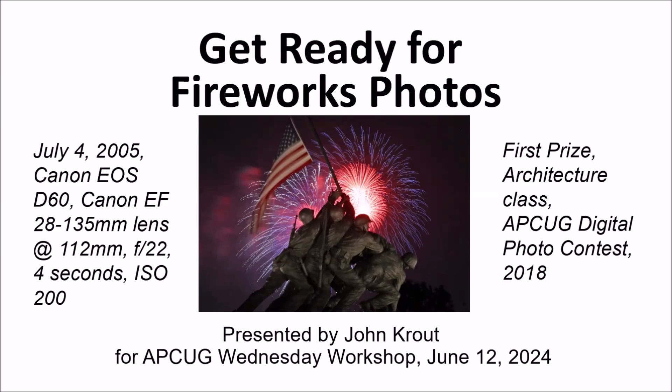This presentation, which I've done many times mostly for photo clubs, is called 'Get Ready for Fireworks Photos.' This example photo was shot in 2005 and won first prize in the architecture class at the APCUG Digital Photo Contest in 2018. One thing I'm going to do that most photo club presenters don't do is give you as much exposure information as possible — camera, lens, focal length, aperture, shutter speed, and ISO.